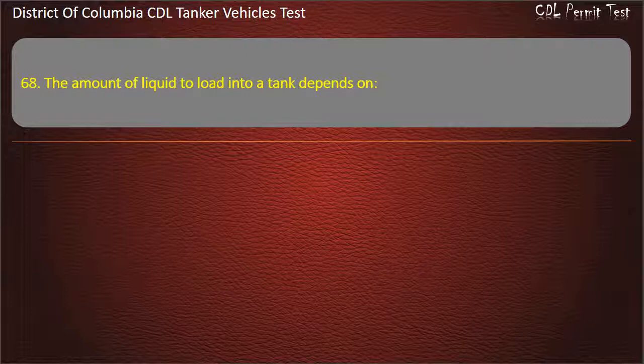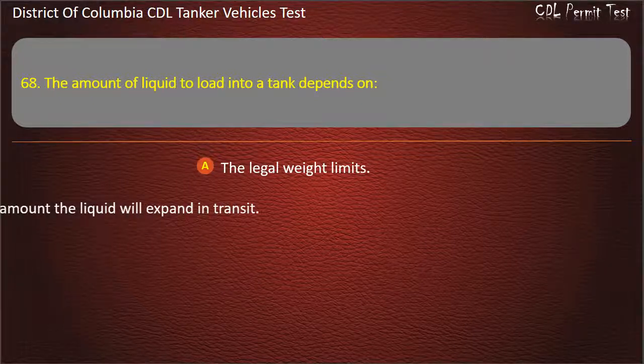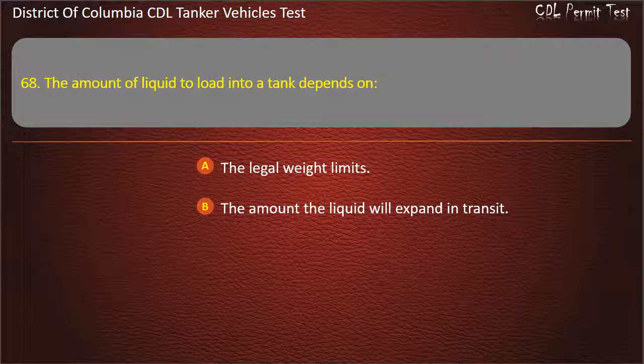Question 68: The amount of liquid to load into a tank depends on: The legal weight limits; The amount the liquid will expand in transit; Both of the above factors. Answer: Both of the above factors.